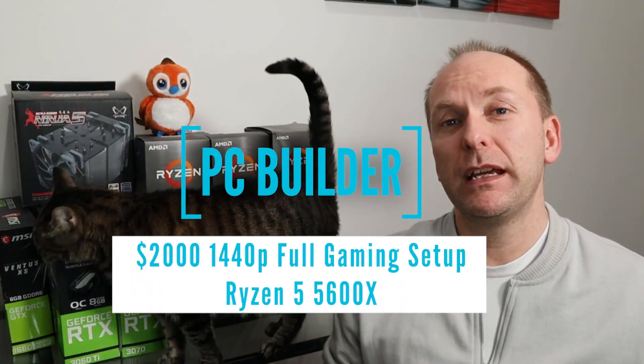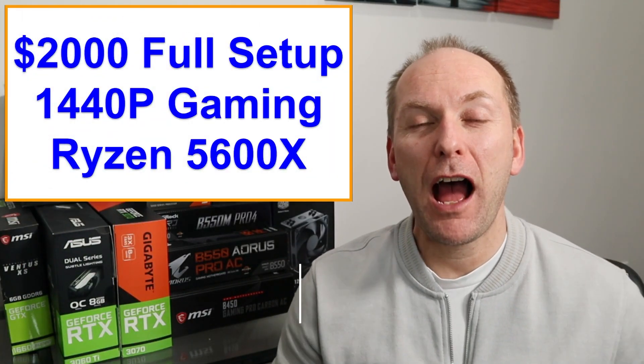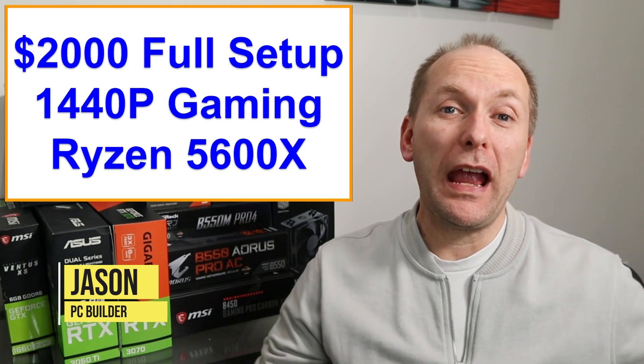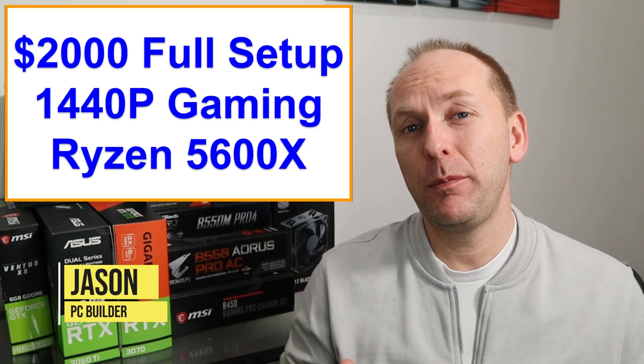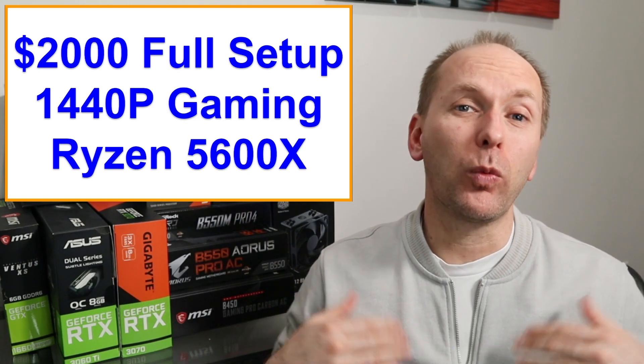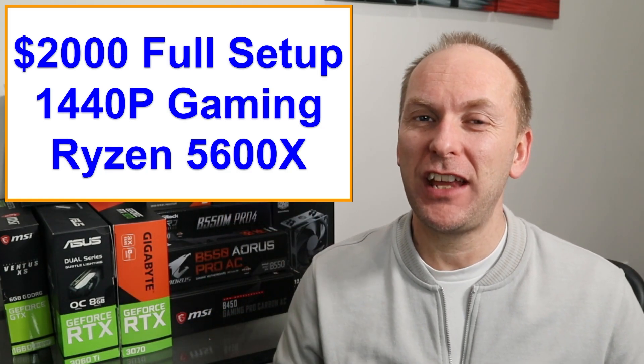Are you looking for an entire 1440p gaming setup for just under $2,000? Well, we've got the build for you, including the GPU. Hi, welcome back to PC Builder. I'm Jason. Today we're going to go through a $2,000 full setup for a 1440p gaming PC, including a Ryzen 5600X and the GPU, and we're going to go over that in just a second.